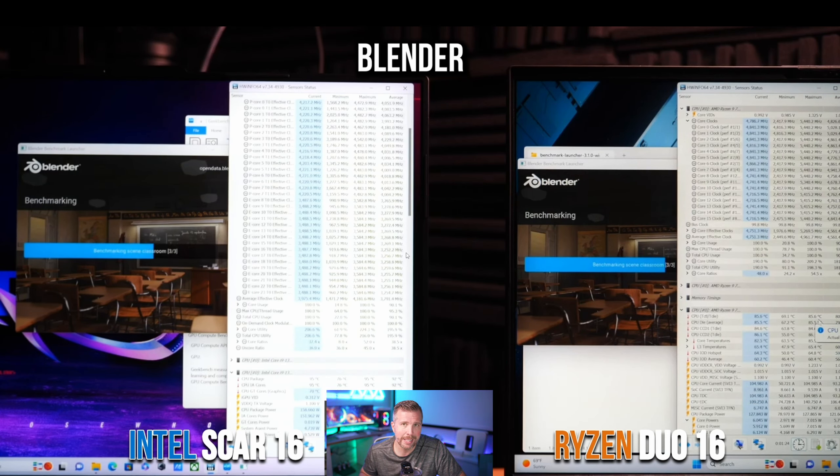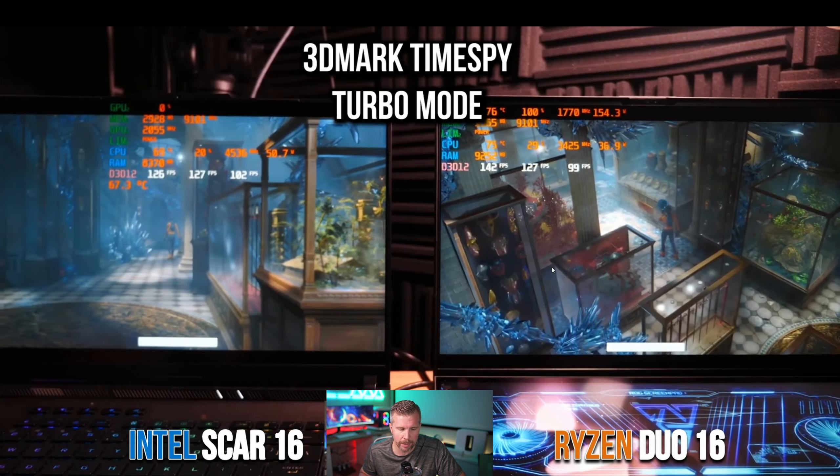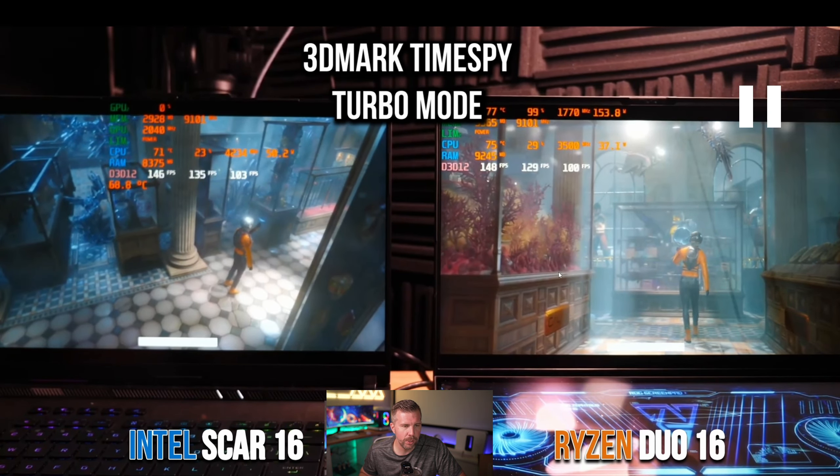In Blender, the Ryzen showed a substantial performance lead. In the Monster scene: 219 on the i9 versus 262 on Ryzen. In Junk Shop: 133 versus 159. In Classroom: 100 versus 124 — a 24% gain on the Ryzen 9 7945HX. If you're a Blender user, the Ryzen is likely the better recommendation.